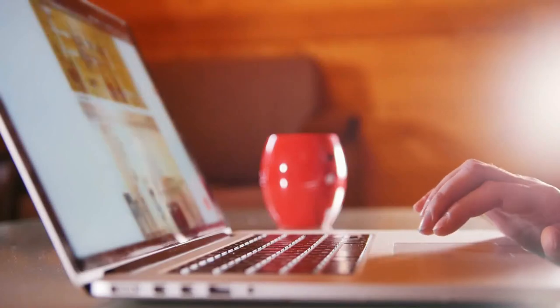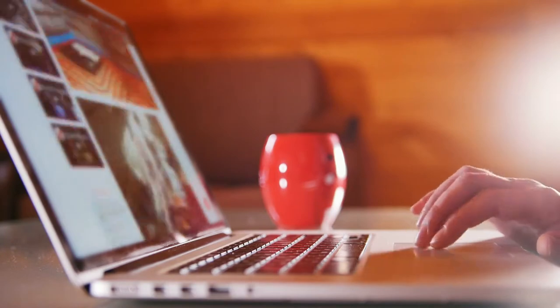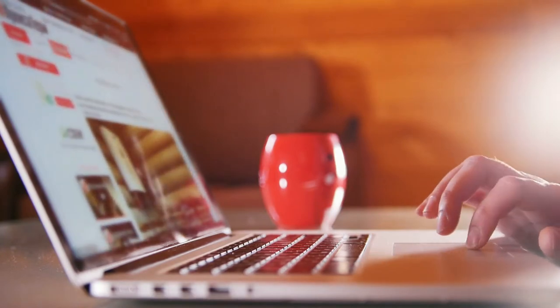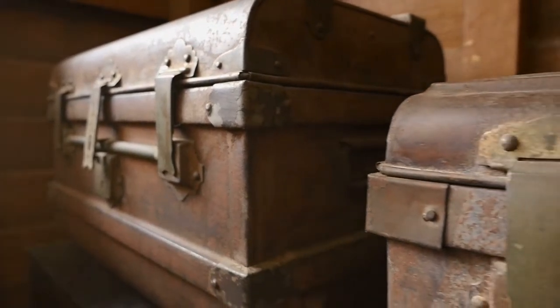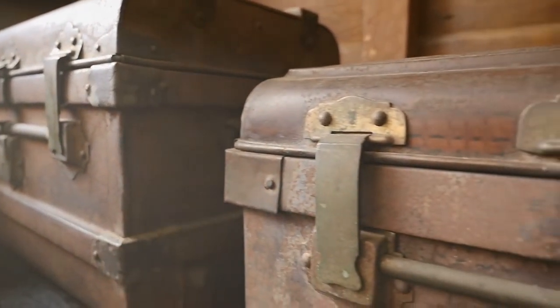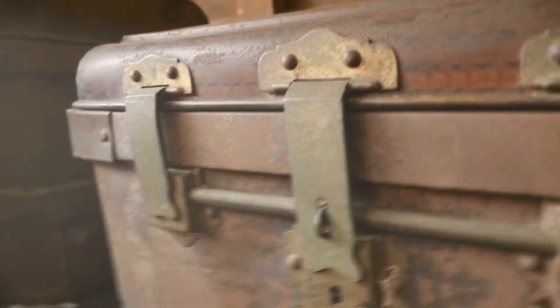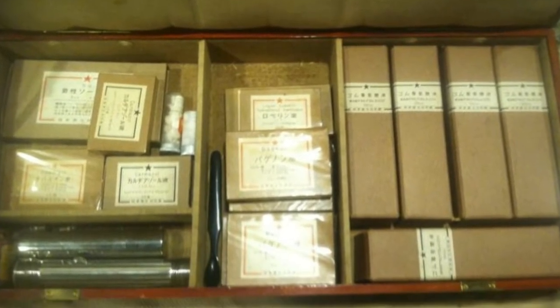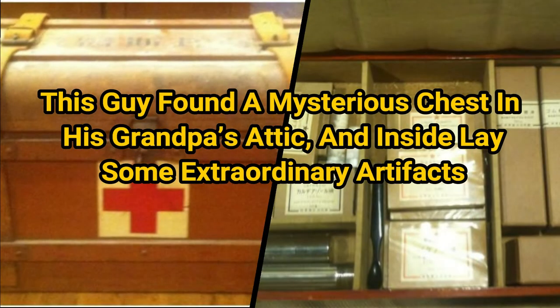In January 2014, a Redditor with the somewhat unusual online name of asexualwalrus shook up the online community with images of some truly rare items. He'd discovered a mysterious chest, and inside it there was some real treasure. The chest itself looked like something from a video game, and its contents were sketchy enough that several commenters even wondered if they were absolutely legal. Unfortunately, asexualwalrus had no way of finding out exactly what they were. This guy found a mysterious chest in his grandpa's attic, and inside lay some extraordinary artifacts.